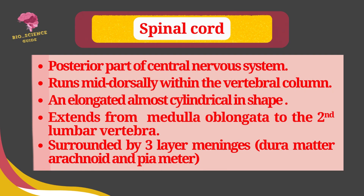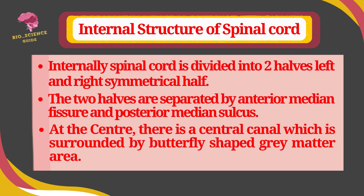The spinal cord is the posterior part of the central nervous system. It runs mid-dorsally within the vertebral column. It is elongated, almost cylindrical in shape, and extends from the medulla oblongata to the second lumbar vertebra. The spinal cord is surrounded by three-layered meninges. Internally, it is divided into left and right symmetrical halves, separated by the anterior median fissure and posterior median sulcus. At the center, there is a central canal surrounded by a butterfly-shaped gray matter area.